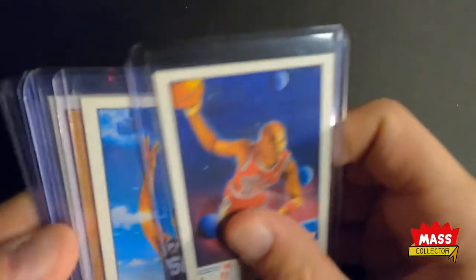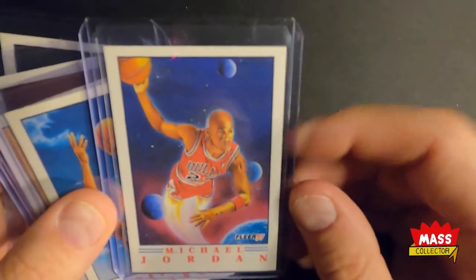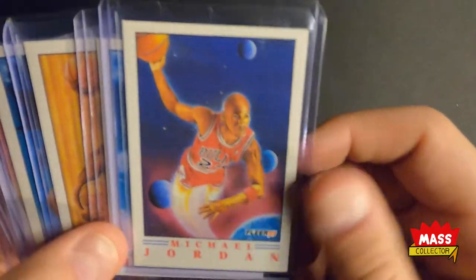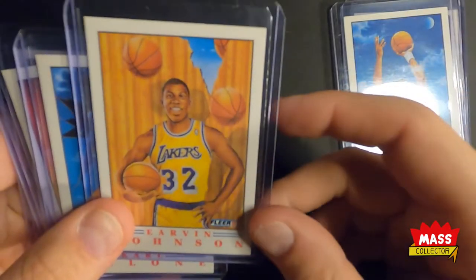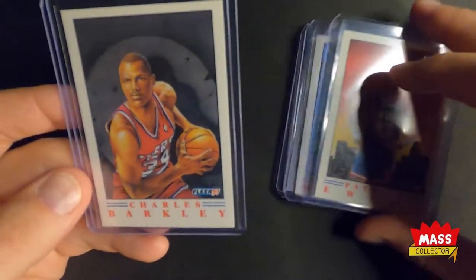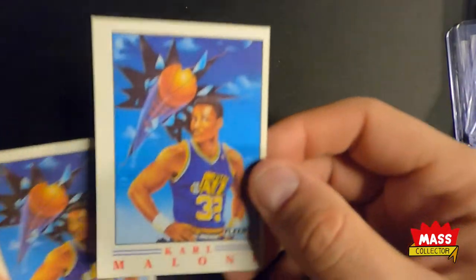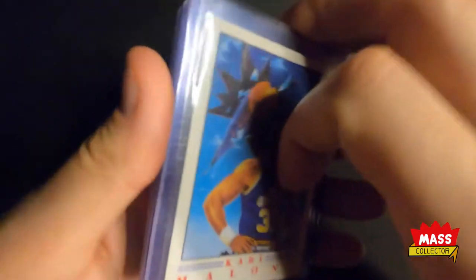I picked up a set of Pro Visions. The Jordan looks pretty good — a little off-centered top to bottom, but right to left it looks really nice. The back's off-centered but I think I got this whole set for like ten dollars. The Robinson looks really good, Magic looks nicely centered, Karl Malone and Patrick Ewing same thing, and Barkley — this is actually a really good looking set. A lot of times these are so off-centered it's not even funny, so when you find nicely centered ones of players you like, I'd suggest picking them up.